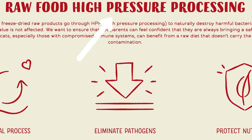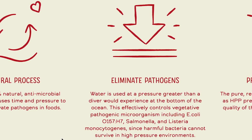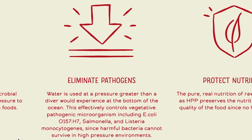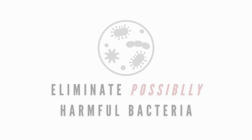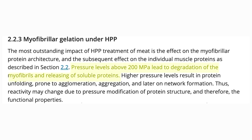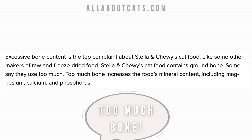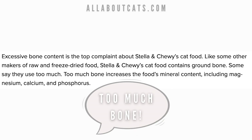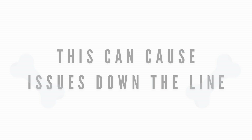Stella & Chewy's uses high-pressure pasteurization on their raw food. This is a method that applies high pressure exerted by a liquid to destroy bacteria that can be harmful to humans and some pets with weakened immune systems. While this is a great way to pass FDA regulations and eliminate possible harmful bacteria, research has demonstrated that proteins can denature from high-pressure pasteurization and beneficial bacteria are also destroyed during the process. Many reviews say that they use too much bone in their formulas — too much bone increases the food's mineral content like magnesium, calcium, and phosphorus which, if supplied long-term, may cause some issues down the line.